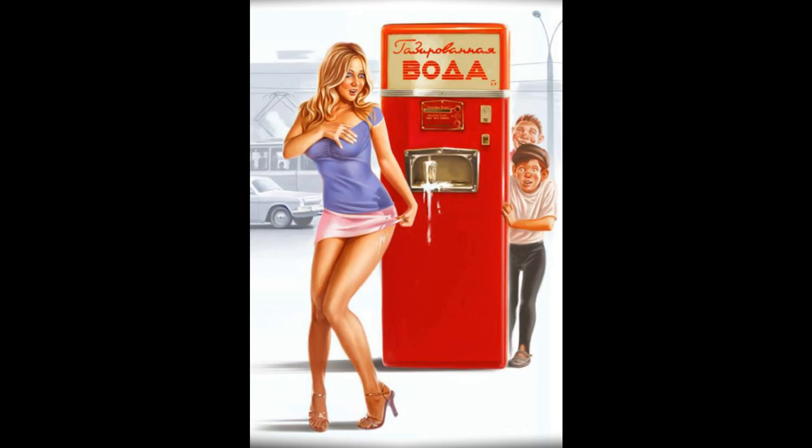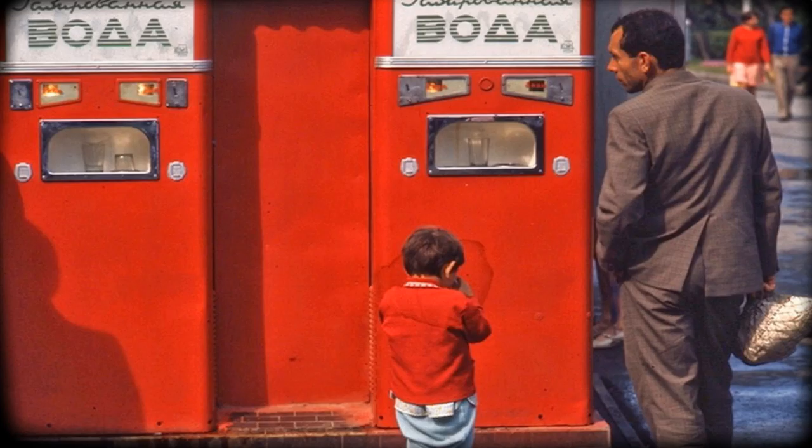Number 2 — we continue the topic of drinks. As you remember, we talked about how one kopek could purchase a plain soda from the soda machine. Well, 3 kopeks is when you buy a real soda with lemon or lemonade flavor, and the price was 3 kopeks.